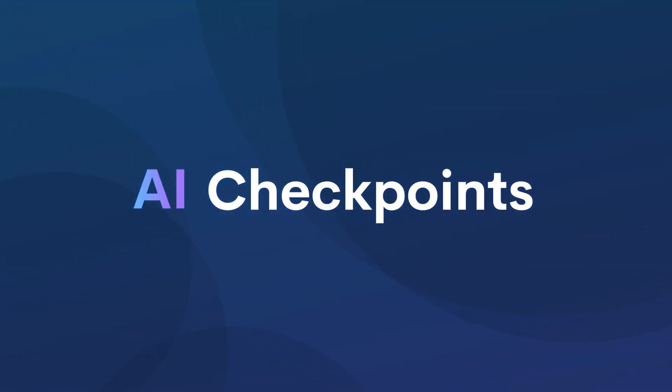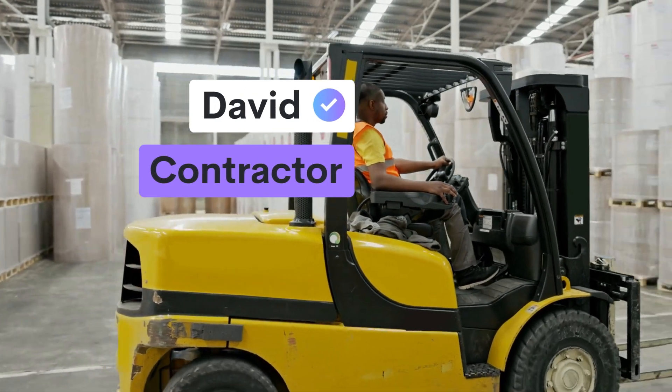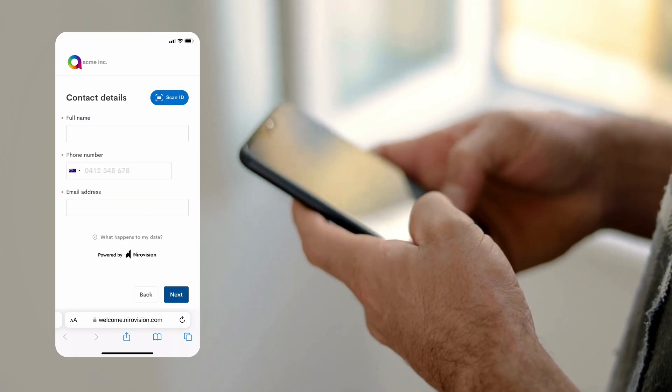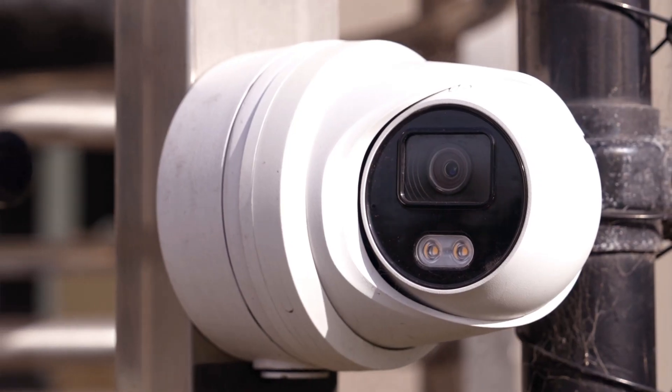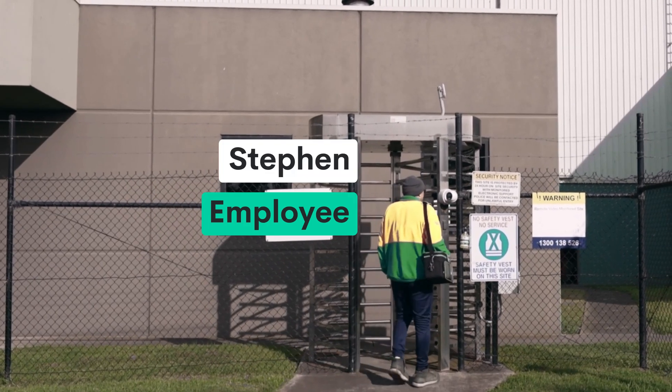Introducing AI Checkpoints — a fast and easy way to ensure that only authorised personnel are allowed on site. With AI Checkpoints, individuals can complete their induction remotely to enable automatic access with face authentication and compliance checks at the gate.